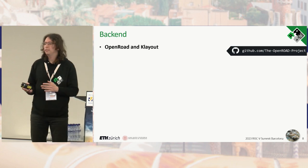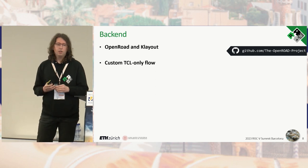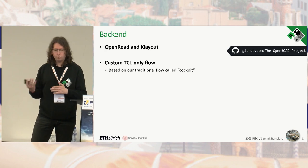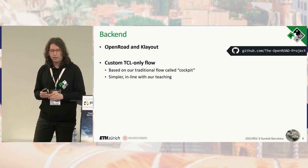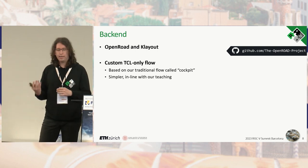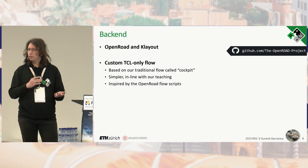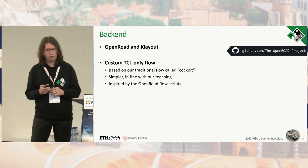The backend flow is standard: we use OpenROAD and KLayout. However, we created a custom TCL-only flow based on our traditional cockpit flow, developed over 37 years of taping out chips. It is much simpler and more in line with our teaching efforts, especially for undergraduate students. We did not discard the OpenROAD flow scripts entirely — we extracted the technology and tool information from them, creating the best of both worlds.